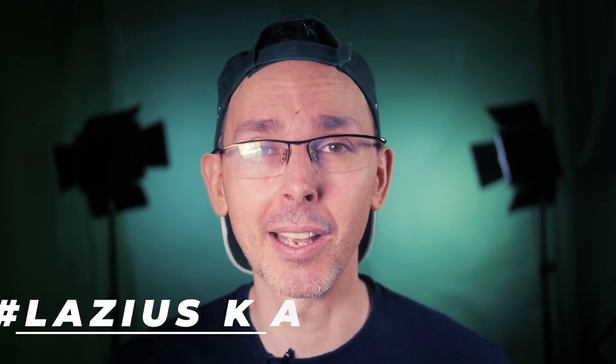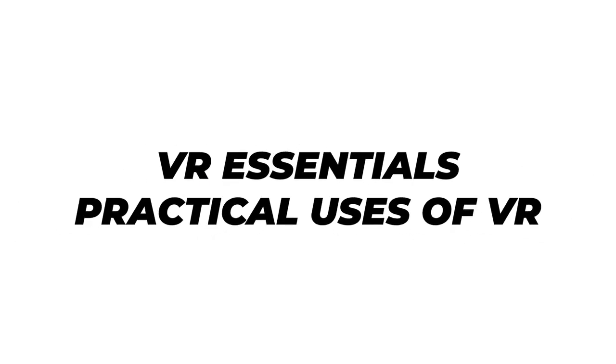Hey guys, how's it going? Today we're talking about how Steam have released some official numbers from 2020 — good news, the numbers are up — and also about the Steam VR updates for PC VR. Let's go.